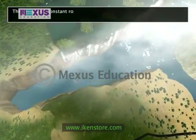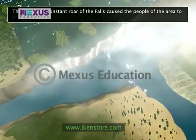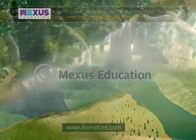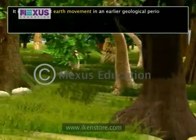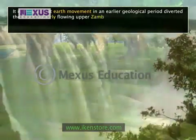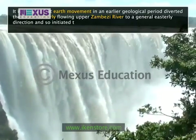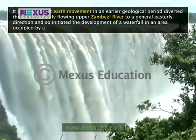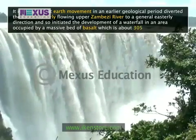The cloud and constant roar of the falls cause the people of the area to name it Mosiotunia, meaning 'smoke of the thunders.' It is thought that earth movement in an earlier geological period diverted the south-easterly flowing upper Zambezi River to a general easterly direction, initiating the development of a waterfall in an area occupied by a massive bed of basalt which is about 305 meters thick.